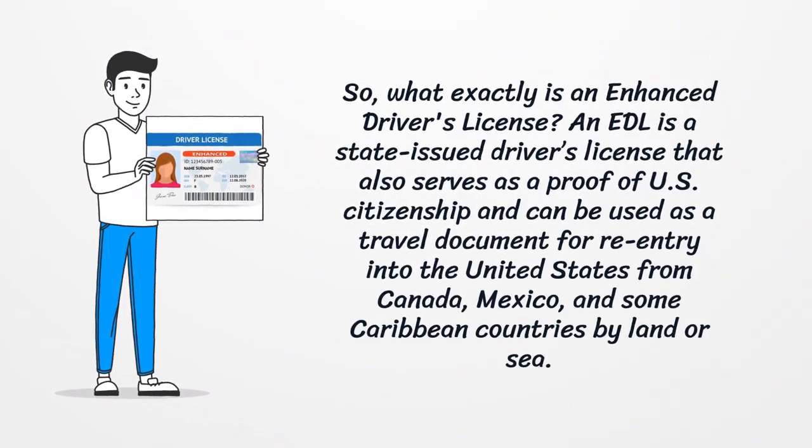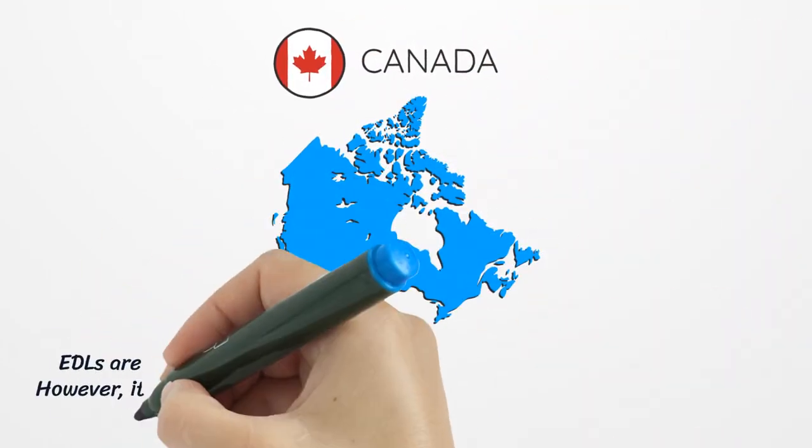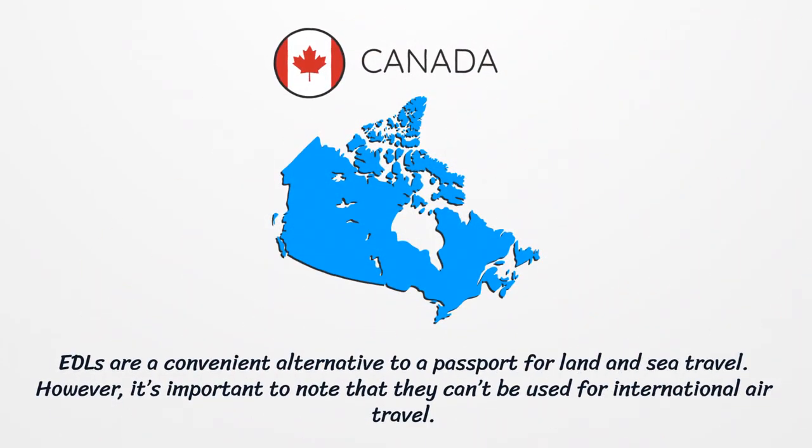So, what exactly is an Enhanced Driver's License? An EDL is a state-issued driver's license that also serves as proof of U.S. citizenship and can be used as a travel document for re-entry into the United States from Canada, Mexico, and some Caribbean countries by land or sea. EDLs are a convenient alternative to a passport for land and sea travel. However, it's important to note that they can't be used for international air travel.